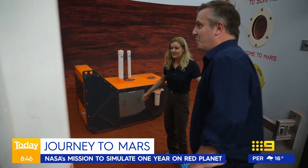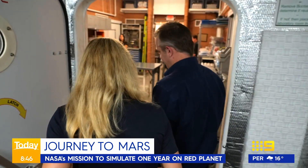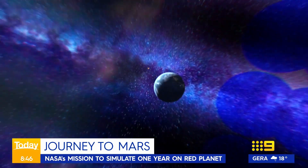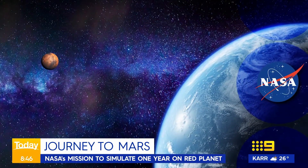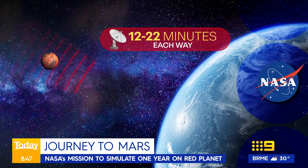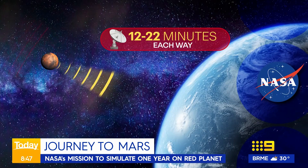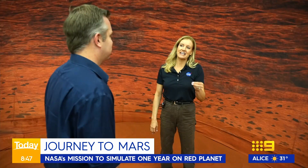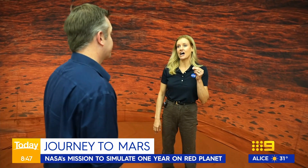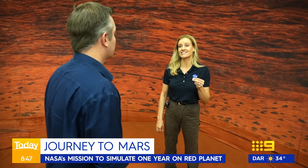Welcome to the simulated Martian surface, where you're free to walk throughout Mars. Even simple things like communication will take time. NASA will be testing the communications delay scientists believe exists between Earth and Mars — sending a message could take anywhere between 12 to 22 minutes, and the reply to mission control could take the same. We won't even know if a crew has safely landed on Mars until 22 minutes after it has occurred.